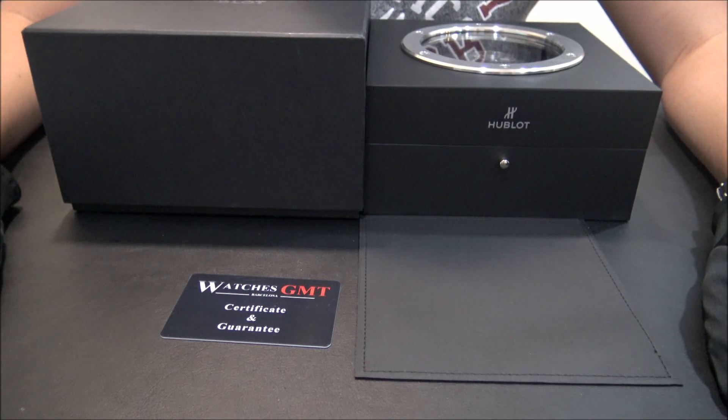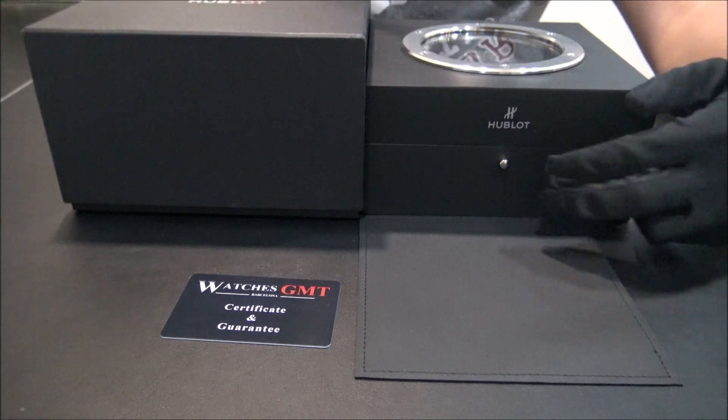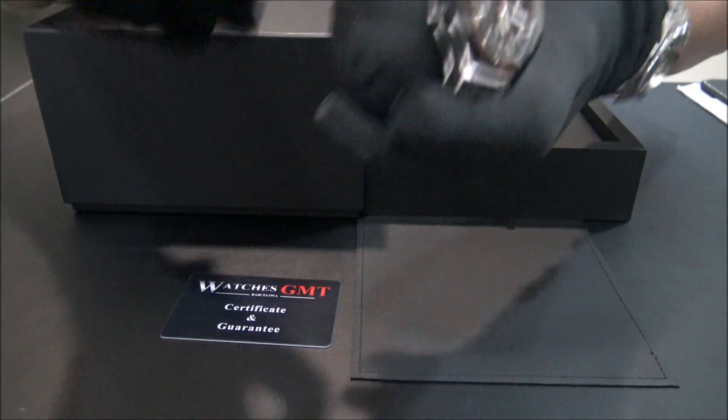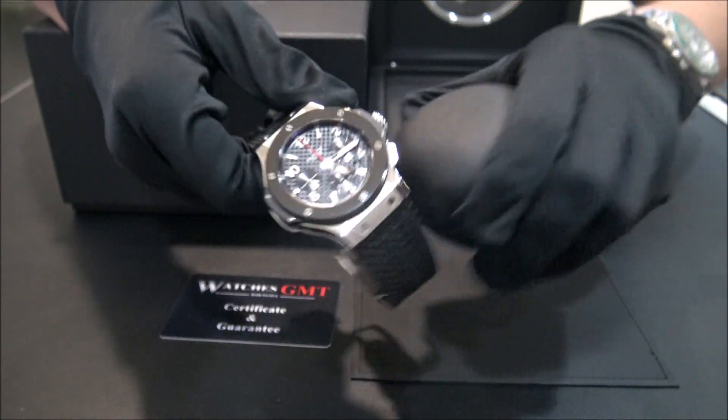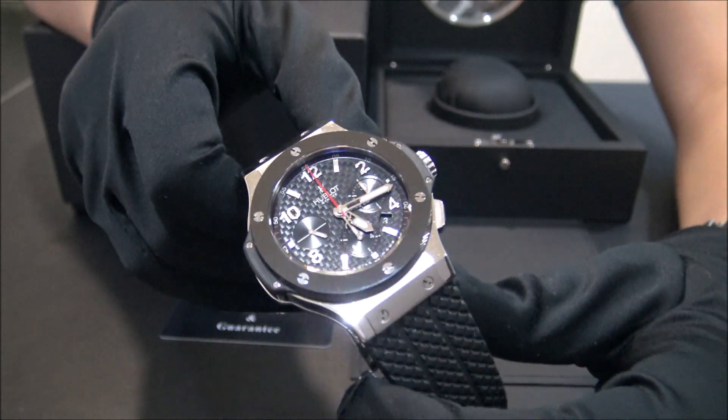Hello, we are Watches GMT. We buy and sell luxury watches. Today we want to show you a new lot. This model is the Big Bang Crono with reference 301 in stainless steel with ceramic bezel.